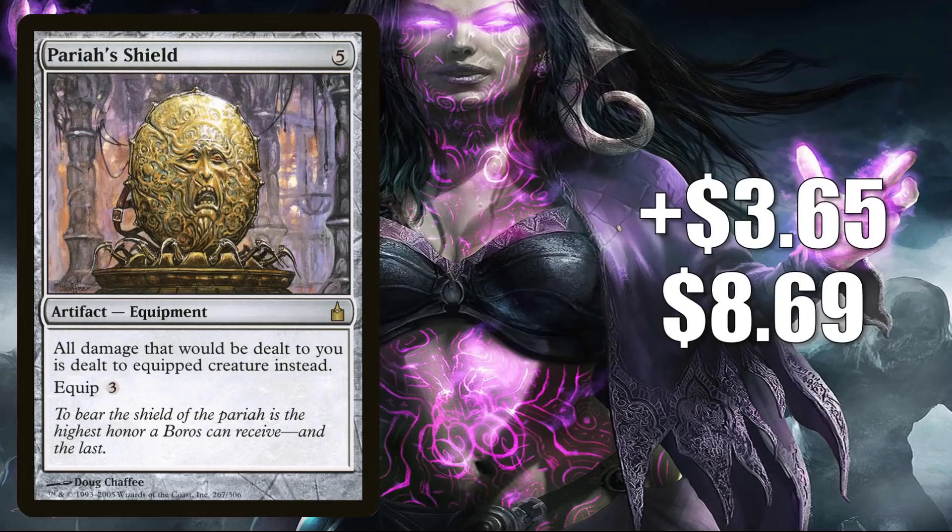Number 8 is Pariah's Shield. This goes up $3.65 to $8.69 for a 72% increase, and this one is seeing increased Commander play because of Jared Cathalian True Heir from Commander Legends.